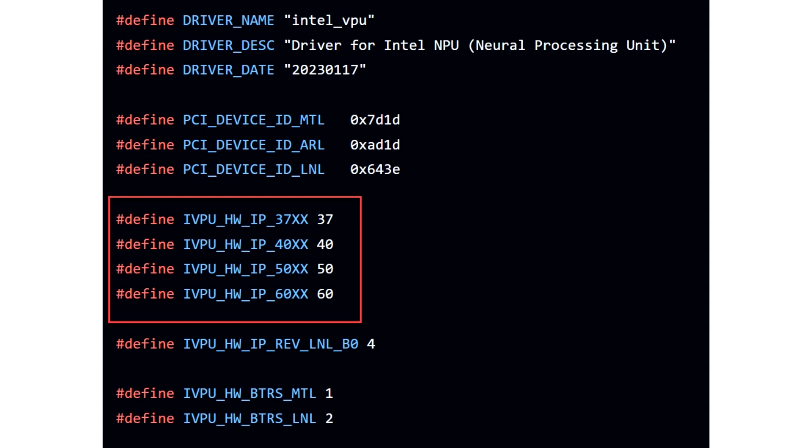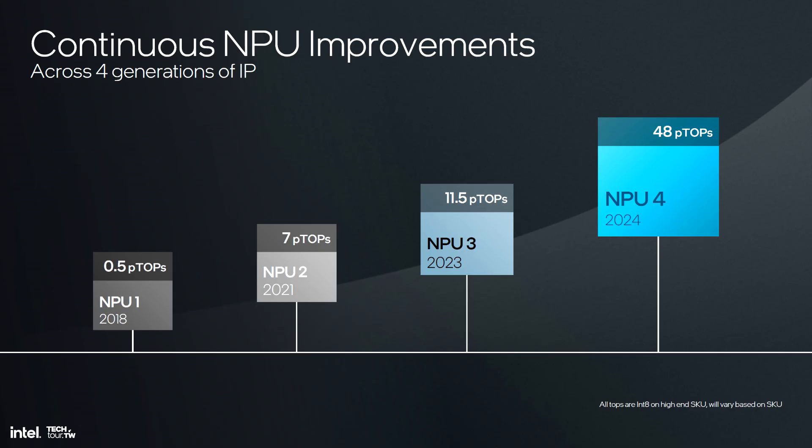Following are the compute capabilities of existing and expected next-gen NPUs: NPU1 at 0.5 TOPS, NPU2 at 7.0 TOPS, NPU3 at 11.5 TOPS, NPU4 at 48.0 TOPS, NPU5 at 100 TOPS, and NPU6 at greater than 100 TOPS.